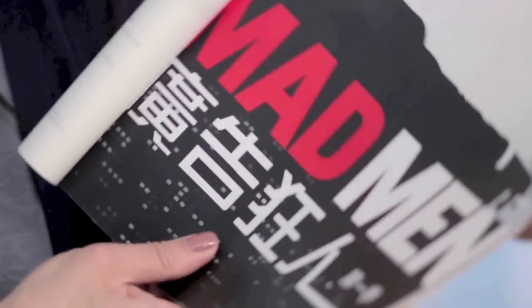Here it is on a poster. You say Superman — in Chinese, they say Superperson. Madman, Madperson.